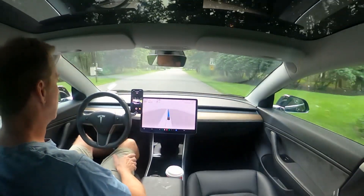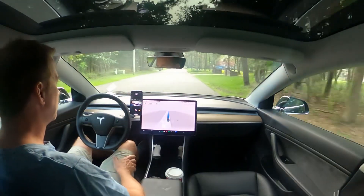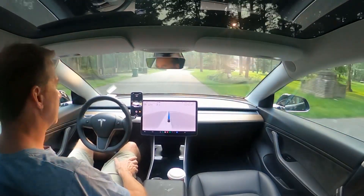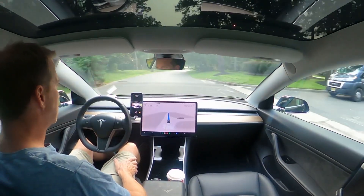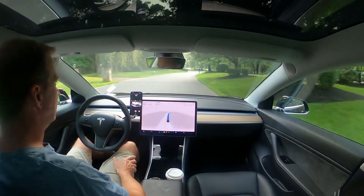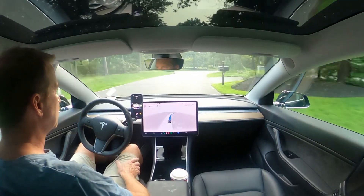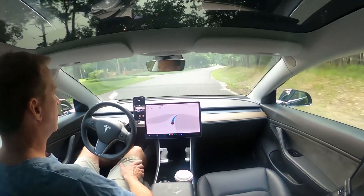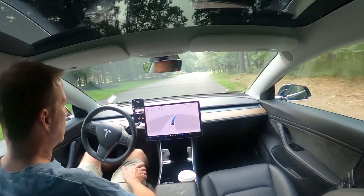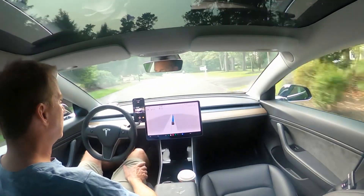This is the route that has the unprotected left turn that I do a lot, but we're actually going to be turning right on it. Still, it's a turn that doesn't have good visibility — on the left there's a hill and trees that block the view. So I'm always interested to see how it handles the first turn.